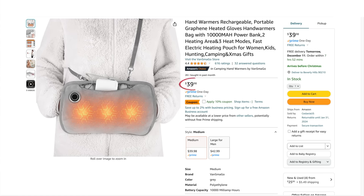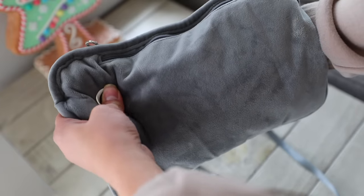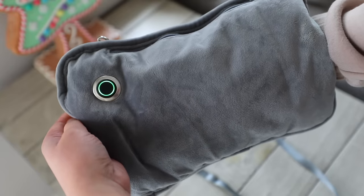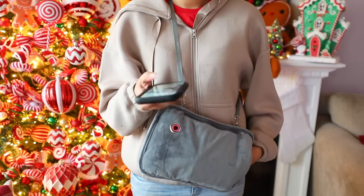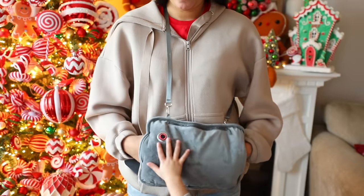Another option is this hand warmer sling at $39.98, but there's a 15% off coupon right now, so you'll pay around $33.98. It comes with a rechargeable power bank, and the sling has a cord you plug into the power bank and turn on from the button on the front. There are three heat levels. This is great for somebody who doesn't like gloves, maybe going to Christmas lights or a kid's outdoor sports game where they keep wanting to pull out their phone and take pictures.